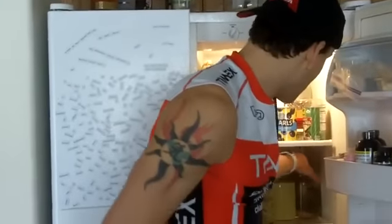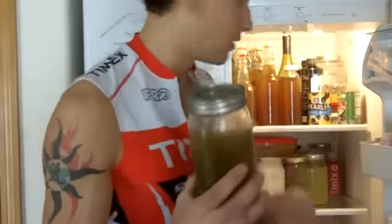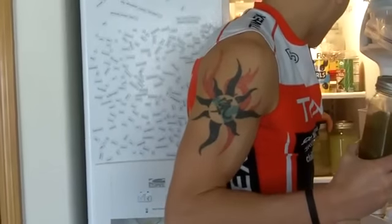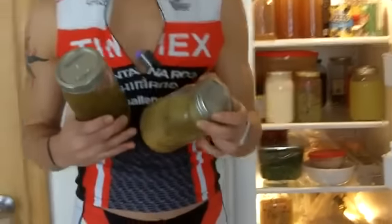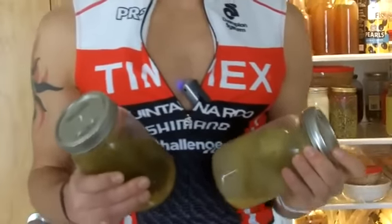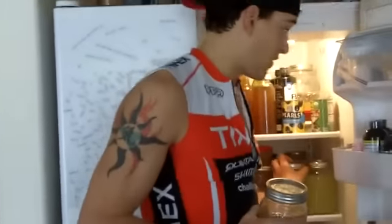The next things I want to show you are pickled items. Here we've got pickles and pickled tomatoes — also dirty items. They're fermented and they have bacteria, but once again it's good bacteria. If you get the stuff you make yourself or spend a little more money at a healthy grocery store, you're going to get items that haven't been pasteurized, exposed to high temperatures, or had a lot of the bacteria killed. Fermented and pickled items like these have a lot of good bacteria that will benefit your body.